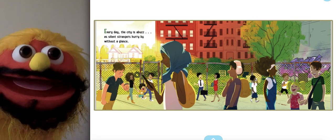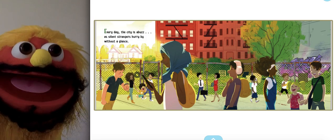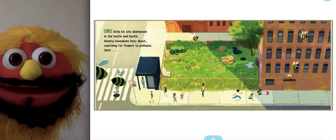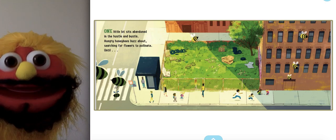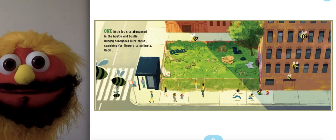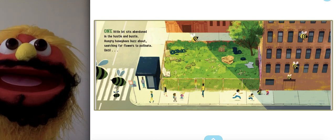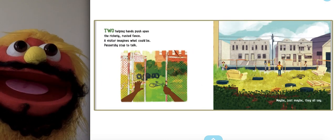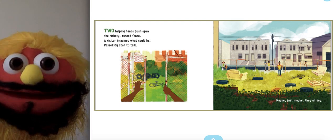Every day, the city is abuzz, as silent strangers hurry by without a glance. One little lot sits abandoned in the hustle and bustle. Hungry honeybees buzz about, searching for flowers to pollinate, until... Two helping hands push open the rickety, rusted fence. A visitor imagines what could be.